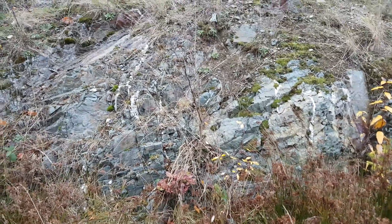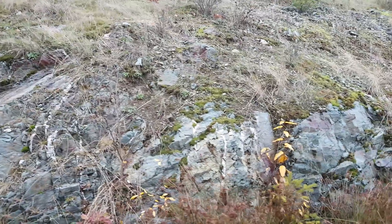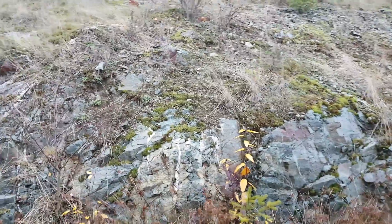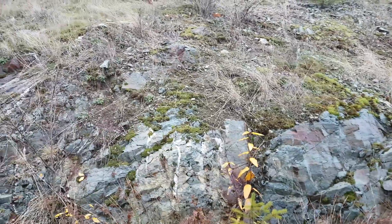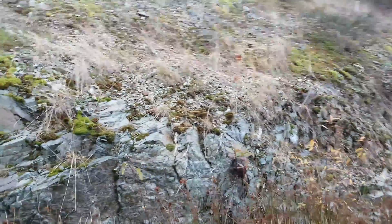We're going to be sampling this as well. You have quartz veins cutting through your host rock — a lot of them have mineralization but it's not too extensive. We'll sample what we can and see what the assays come back as.